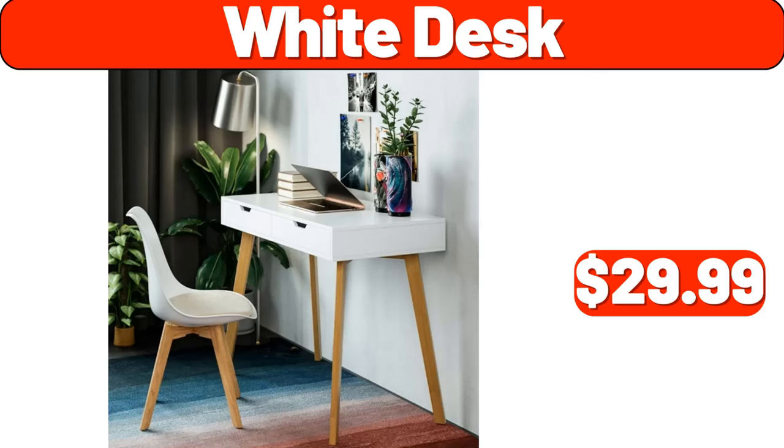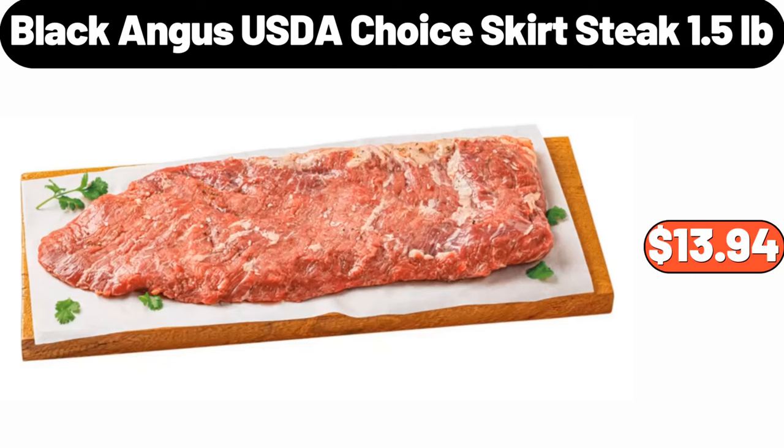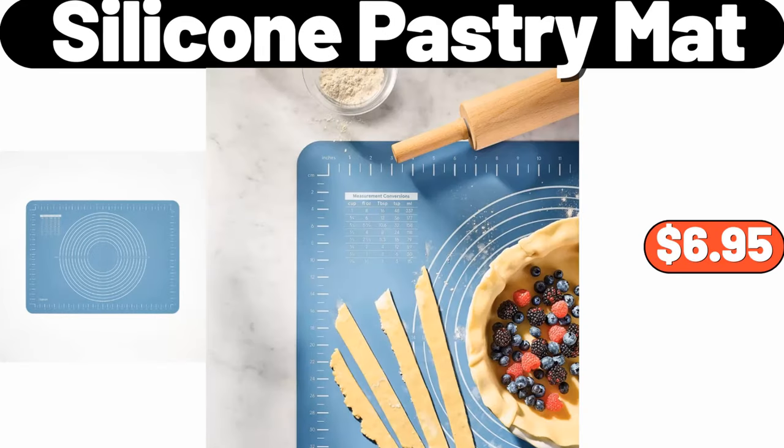White desk, $29.99. TCL 50-inches 4K UHD Smart TV, $229.99. Black Angus USDA Choice Skirt Steak, 1.5 pounds, $13.94. 16-piece dinnerware set, $48.99. Silicone pastry mat, $6.95.